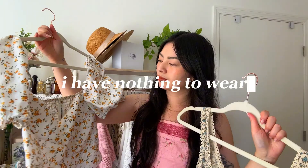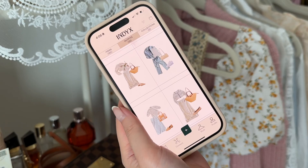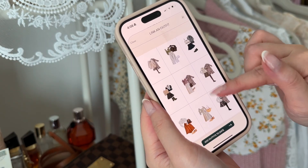Have you ever looked in your closet full of amazing clothes and thought, I have nothing to wear? Me too. If this is you, I'm going to show you a way that you can digitally archive your entire wardrobe and plan outfits so that you can get the most wear out of all of your clothing.